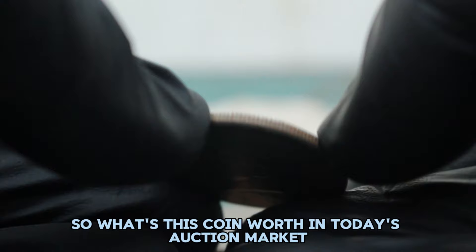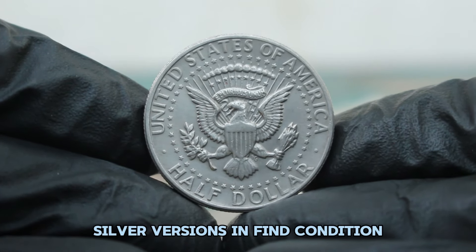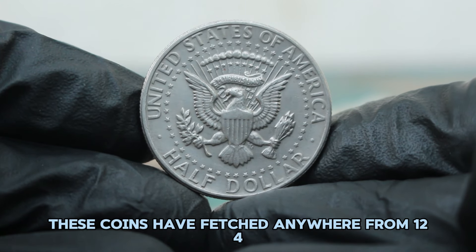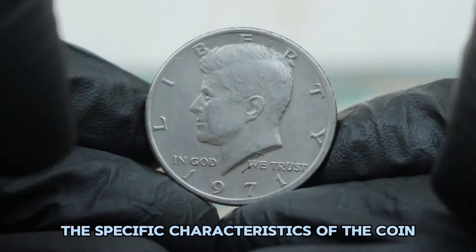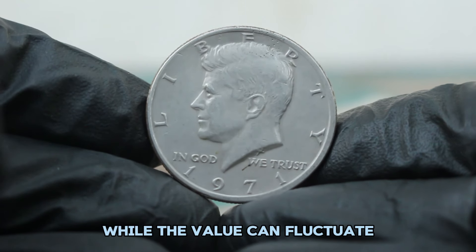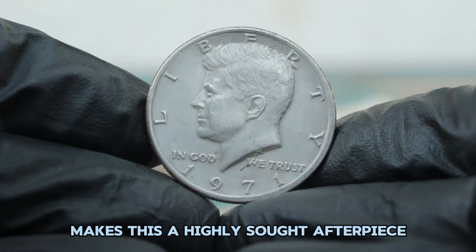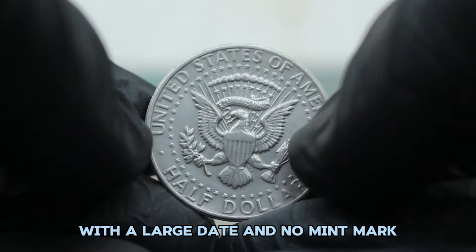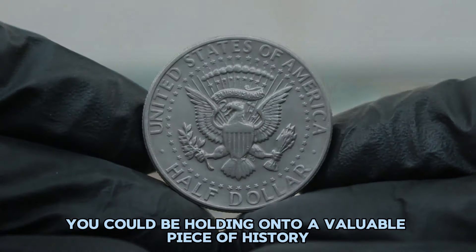So what's this coin worth in today's auction market? If you've got one of these rare silver versions in fine condition, you're looking at a significant find. As of the latest auctions, these coins have fetched anywhere from $124,000 depending on demand, the specific characteristics of the coin, and the overall market conditions. While the value can fluctuate, the rarity of the silver planchet error makes this a highly sought-after piece. If you're lucky enough to own one, you could be holding on to a valuable piece of history.